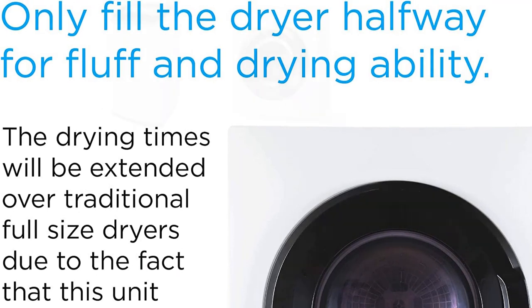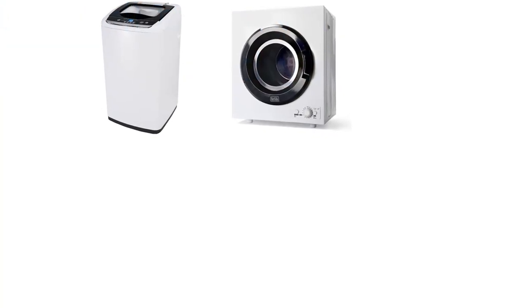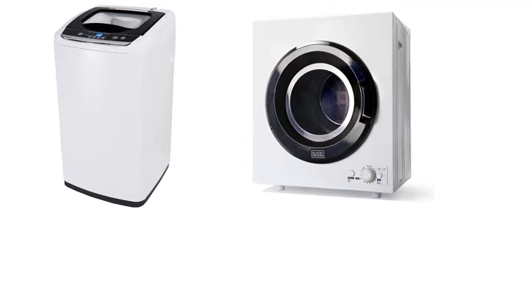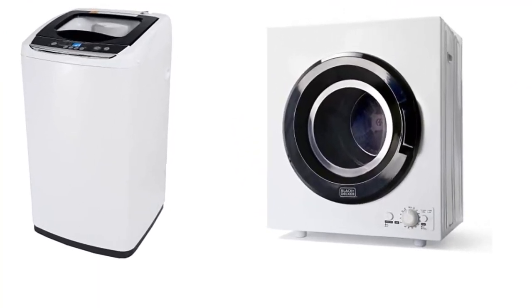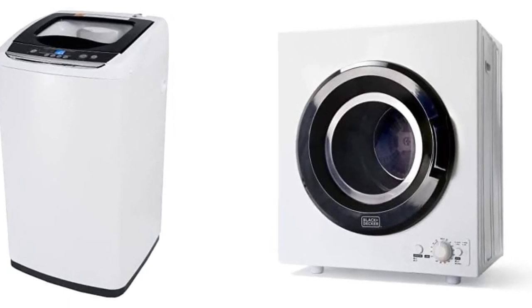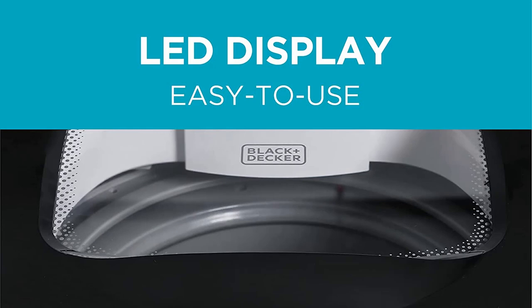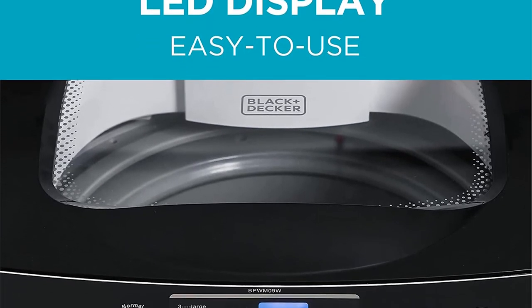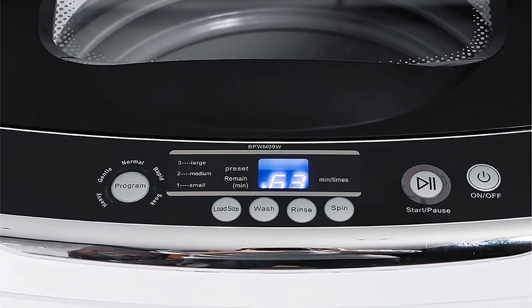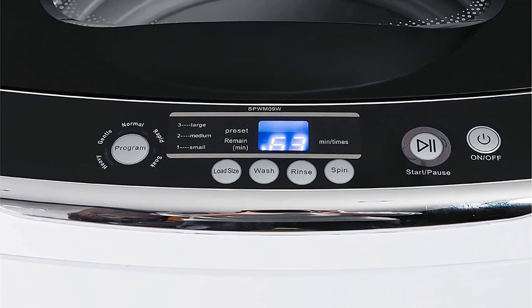Door material: glass. This portable dryer (23.6 x 17.1 x 27.5 inches) is ideal for apartments, dorm rooms, and campers. At 48.4 pounds, this clothes dryer is powerful with a load volume of 8.8 pounds and inside capacity of 2.65 cubic feet.